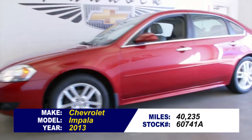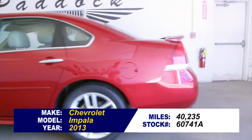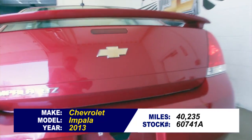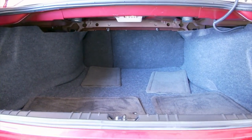Stock number 60741A. 2013 Chevrolet Impala with only 40,000 miles on it. This vehicle has had one previous owner and it's in great condition. In this video walk around we're going to start at the back of the vehicle, work our way to the front, to help you see the true condition of this Impala.